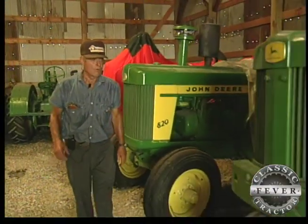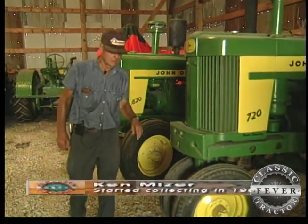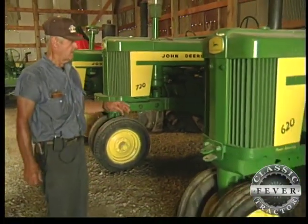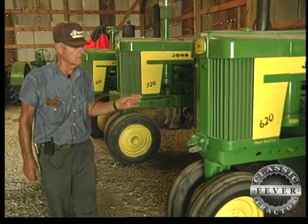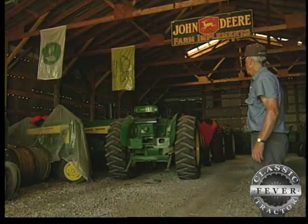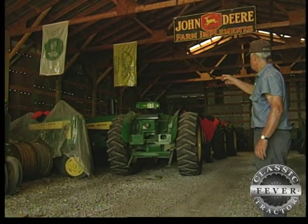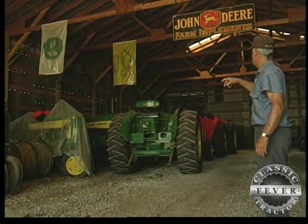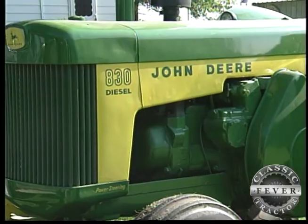I've got the whole 20 series. This is an 820 and it came out of western Kansas. This 720 is a local tractor and the 620 is a local tractor. My dad and I used to farm the 620 and 720 years ago. I've got all the 30 series — a 730, a 430, a 530, and a 630. And the 830 is up there in the yard.